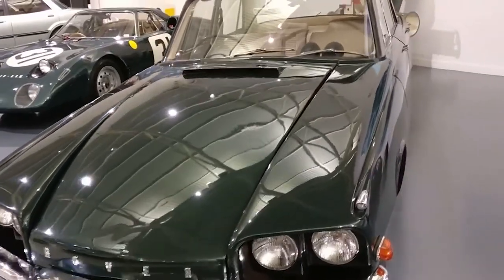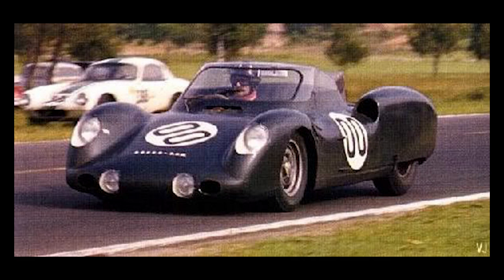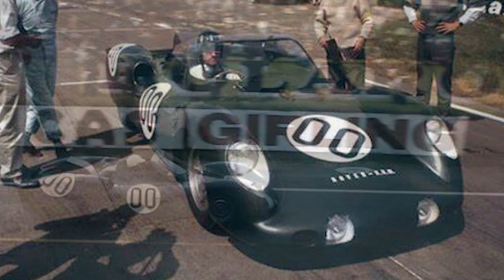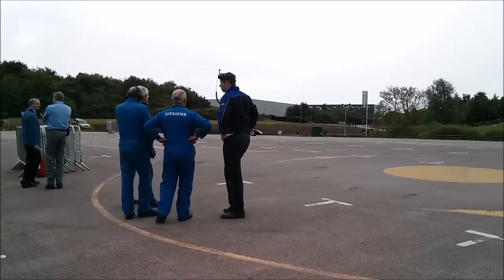Based on a modified Formula One chassis and featuring an open cockpit aluminium body, the Rover BRM was assembled in a short span of time. It was powered by a 2S150 gas turbine engine mounted in the rear, which idled at 28,000 rpm and could reach up to 55,000 rpm.